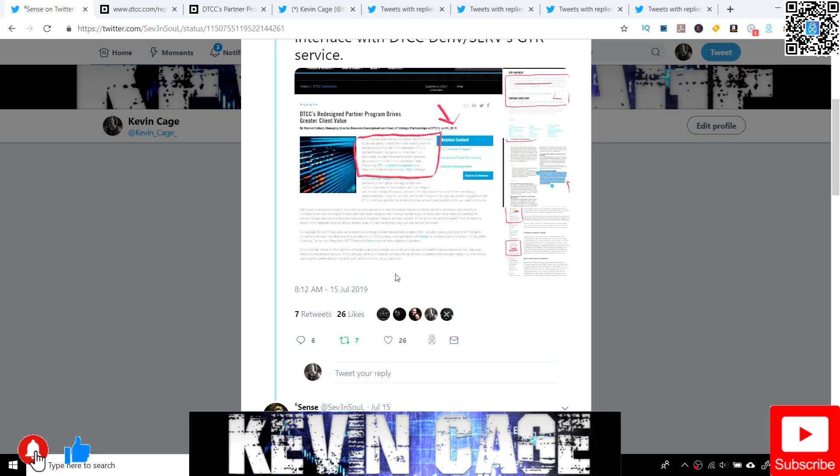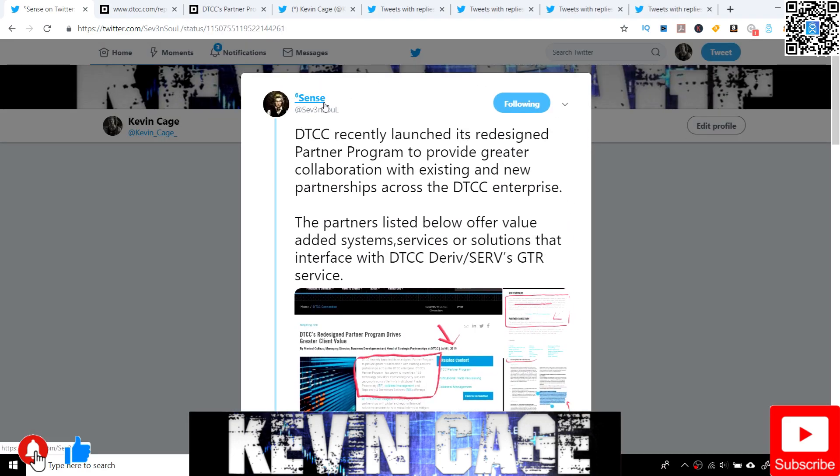First things first, shared by Sixth Sense on Twitter. Right here in a few screenshots in the sources below: DTCC recently launched its redesigned partner program to provide greater collaboration with existing and new partnerships across the DTCC enterprise. The partners listed below offer value-added systems, services, or solutions that interface with DTCC derivative and serves GTR service.